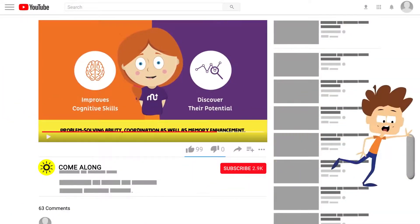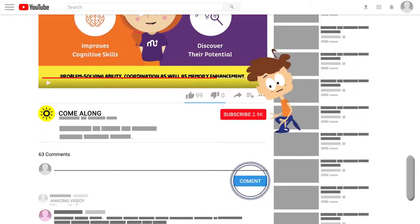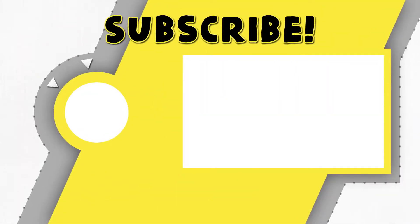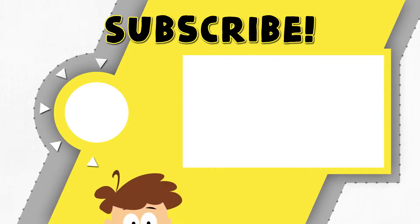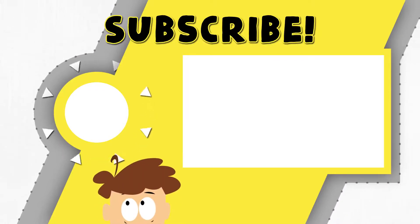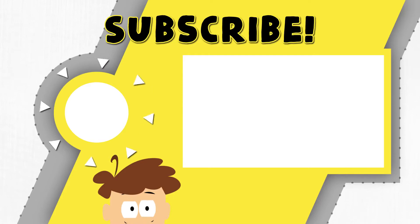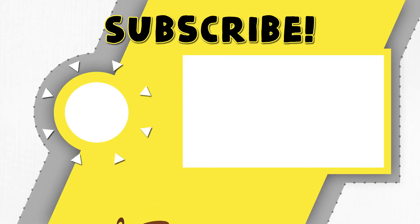Let us know what you think in the comment section down below and we'll pin our favorite to the top. Don't forget to give us a like if you enjoyed this video. We have a ton of more interesting videos on Come Along, so make sure to hit the red subscribe button and come along and join us for the ride. Also, hit the notifications button if you haven't already to get notified almost every single day with our newer videos. Thank you so much for watching.